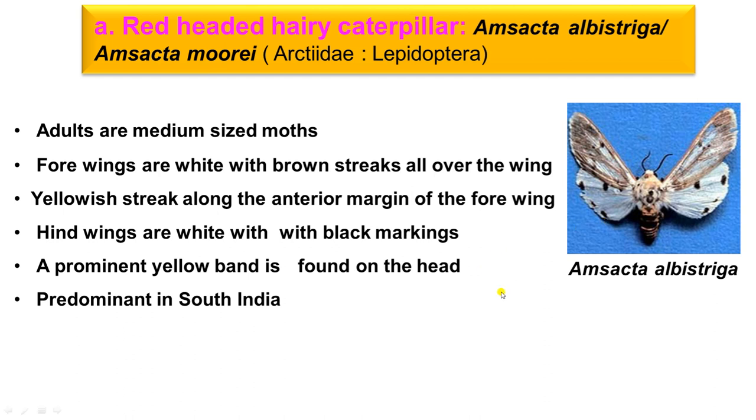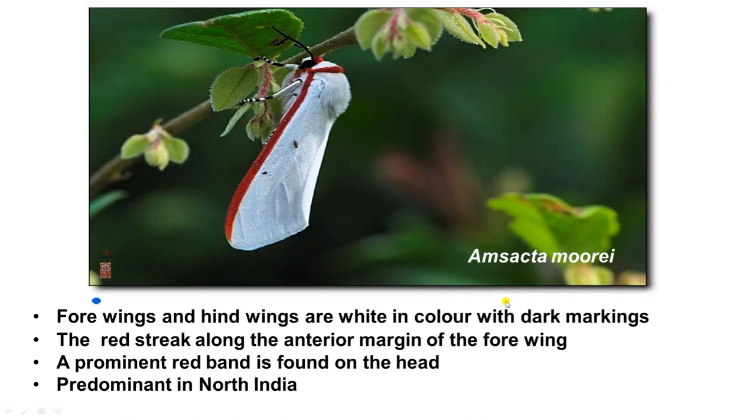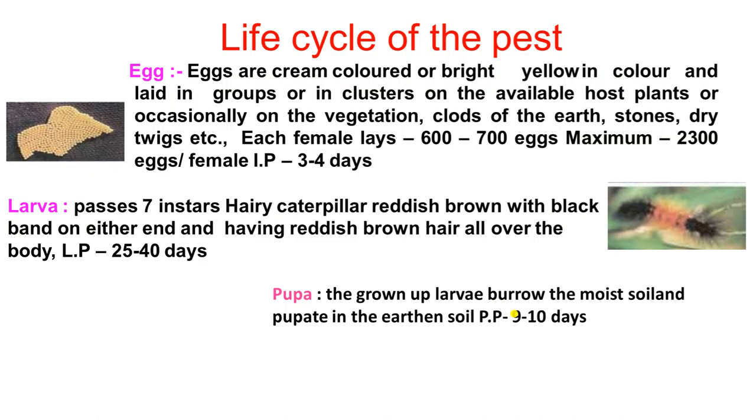The other species is Amsecta moorei, which is a red hairy caterpillar. In this species, the four wings and hind wings have dark red colored margins. A prominent red band is found on the head. Amsecta moorei is the most common species in North India.